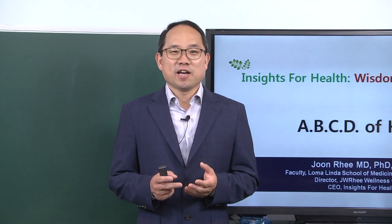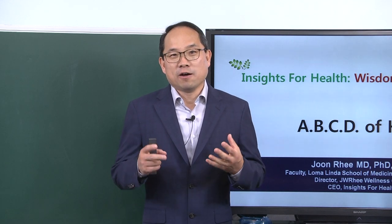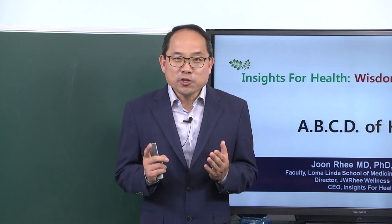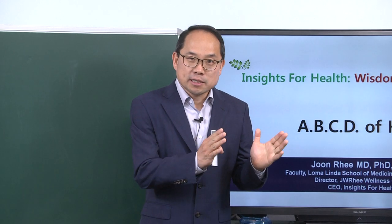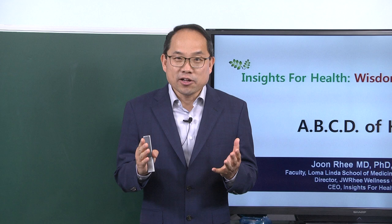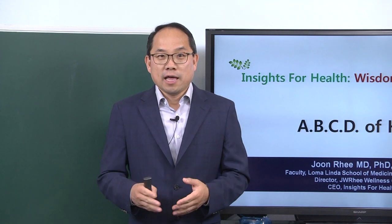Hello everyone, welcome to Insights for Health with Dr. Rhee. I have been talking to you about wisdom for becoming well, and the very first step was to reduce or improve insulin resistance. I talked to you about two simple solutions: intermittent fasting — the timing of fasting and eating — and exercise. Today I want to talk about the details of exercise and what happens at the cellular level and how the benefits are achieved there.